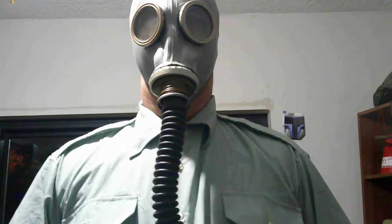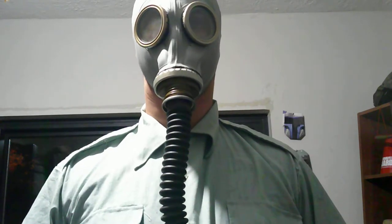What's up, people? DJ Scully C here. And today I'm going to be talking to you about why you should have a gas mask during these times of the pandemic.